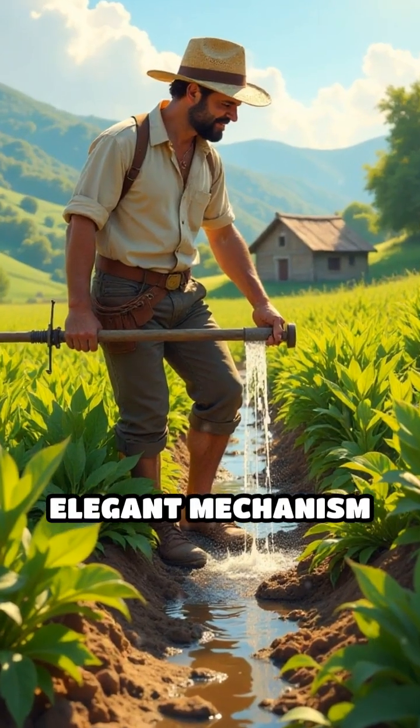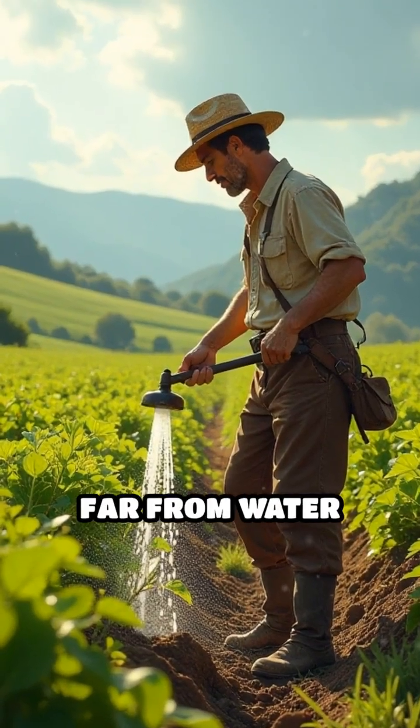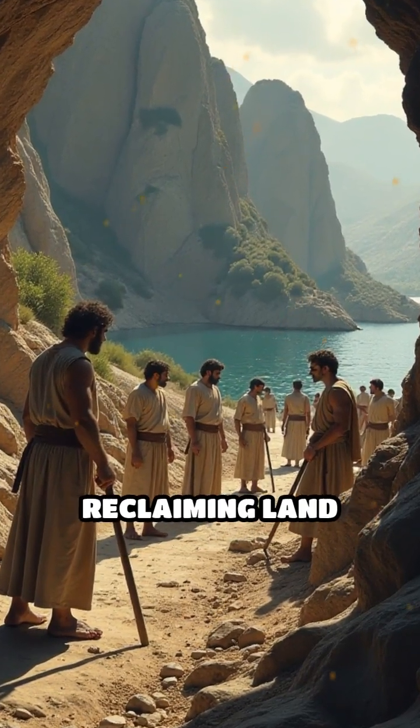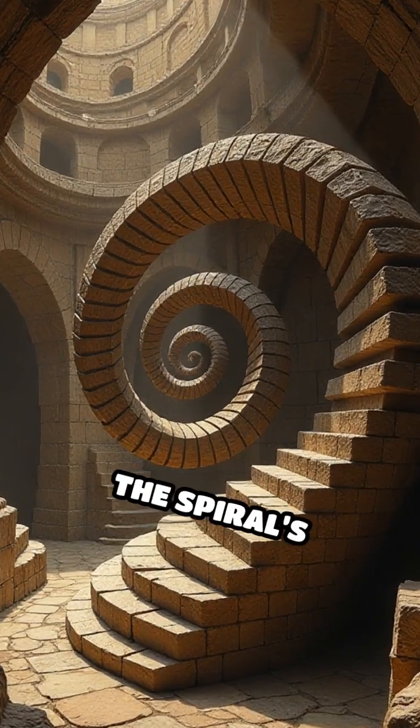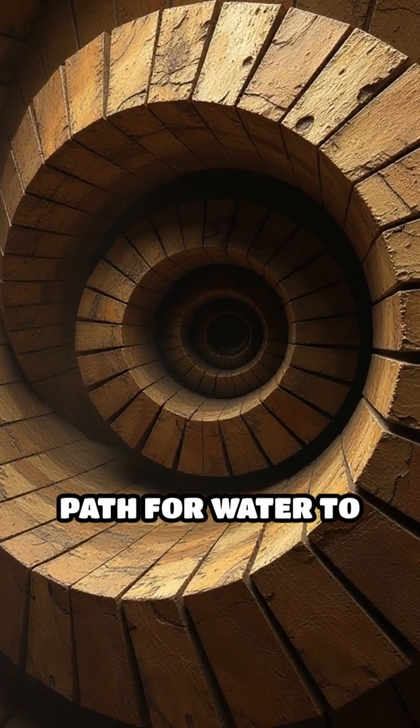This simple yet elegant mechanism transformed agriculture, allowing crops to be irrigated far from water sources. It also played a crucial role in draining mines and reclaiming land from swamps. The secret lies in the spiral's geometry, which creates a continuous path for water to ascend.